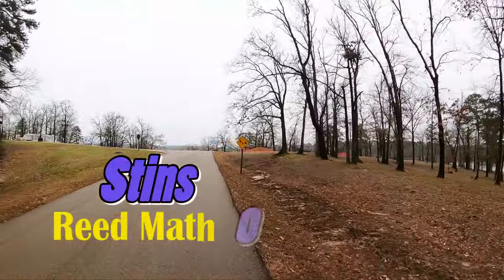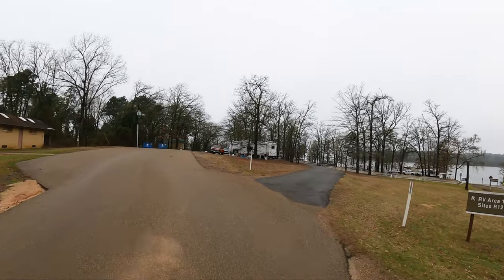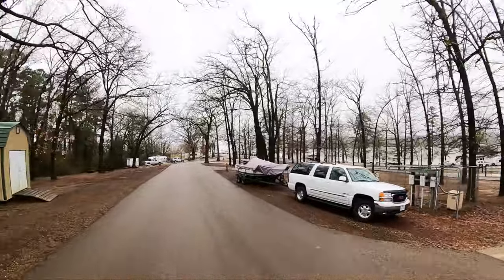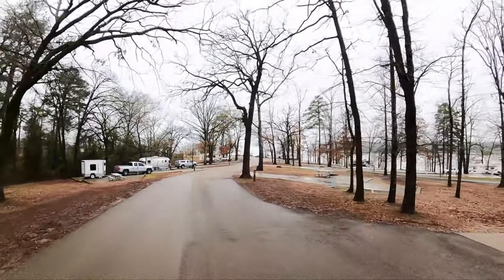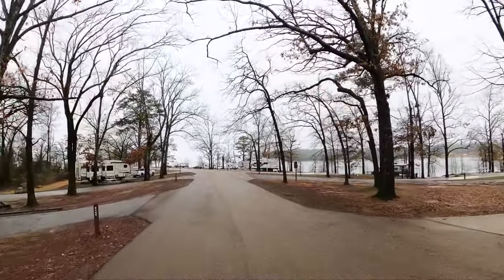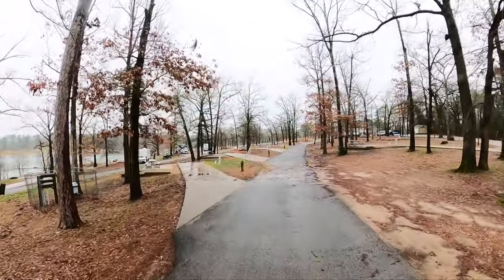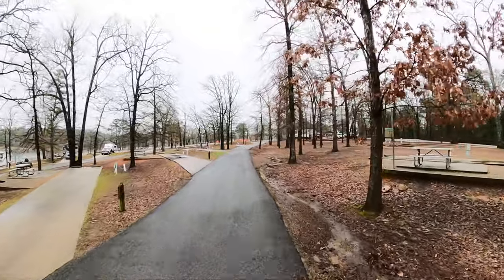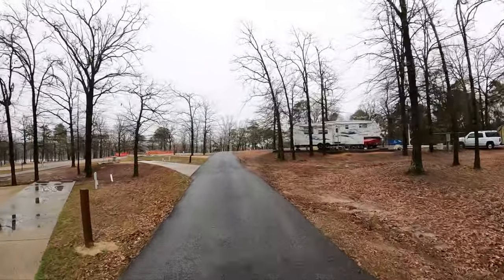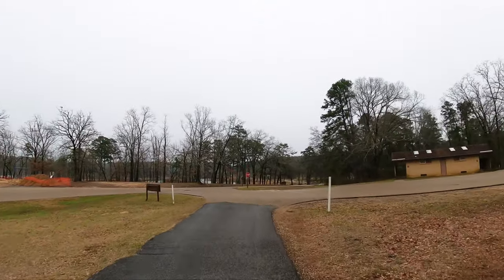Now I didn't know what I didn't know when I booked my site. Had I known what I know now, we're going to do this in two passes. Had I known what I know now, I would have booked a site over here. Nice concrete pads. Each site has a table, lantern hook, and a fire ring. Today and yesterday I was really wishing that the sites had covers, but they don't.